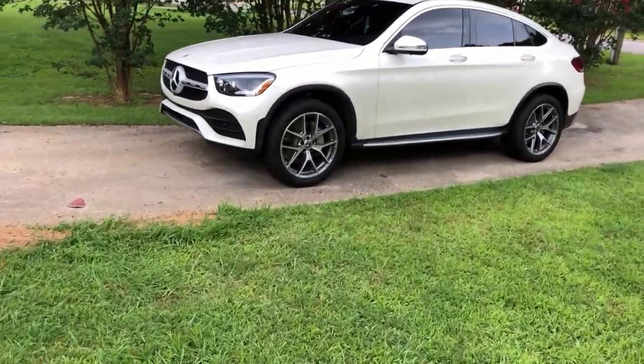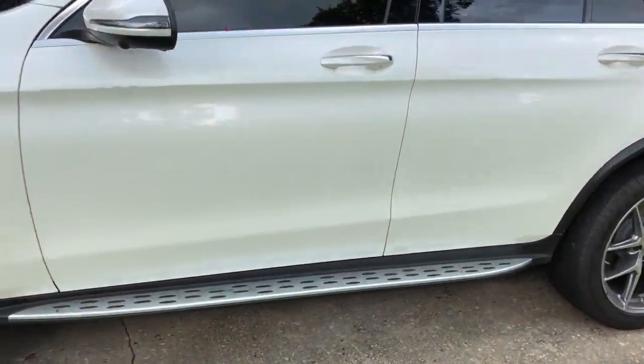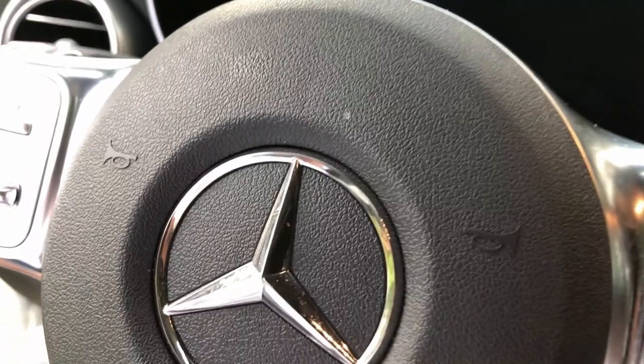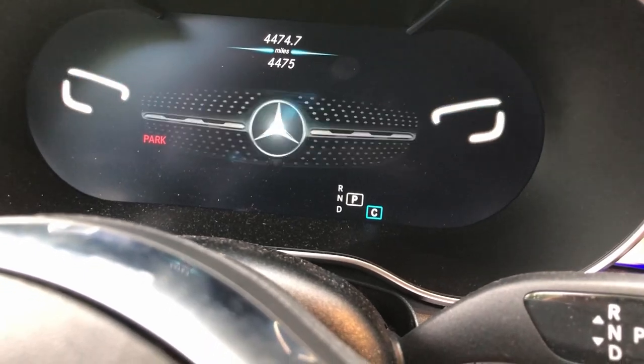A beautiful Sunday morning, no rain in sight, and it looks like the 2021 Mercedes GLC 300 wants to be the star of the show today. The check engine light's on, the coolant temperature sensor is going off, the fan is going crazy — I don't know what's going on. Sounds like a wind turbine.